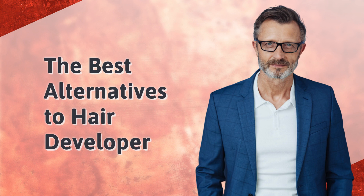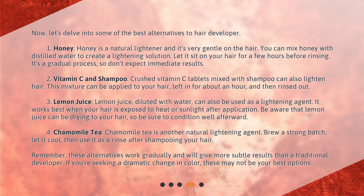Now let's delve into some of the best alternatives to hair developer. First, honey. Honey is a natural lightener and it's very gentle on the hair. You can mix honey with distilled water to create a lightening solution. Let it sit on your hair for a few hours before rinsing. It's a gradual process, so don't expect immediate results.